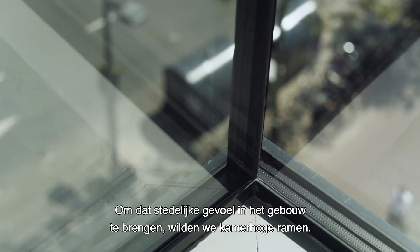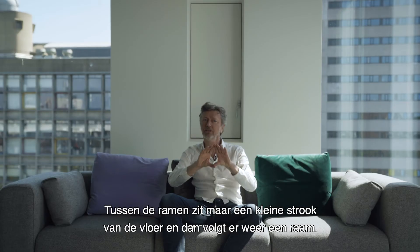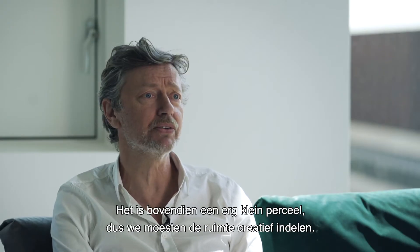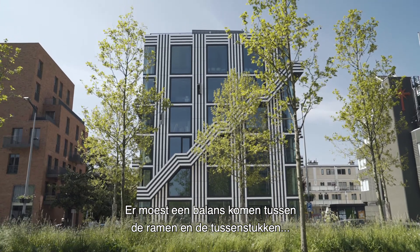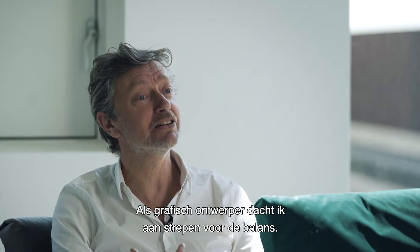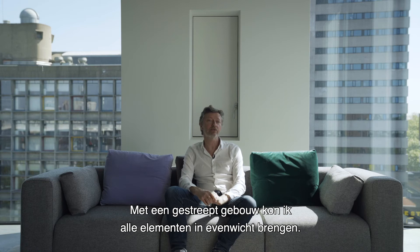To really have this urban feeling in the building, we wanted floor-to-ceiling windows. It's always very difficult to balance a facade because in between the windows there is a very small strip of the floor, and then you get the whole window again. We also had a very small plot, so we were really fighting for space. We had to balance not only the windows and the in-between space, but also the stairs compared to the whole facade. Because I'm a graphic designer, I was thinking of stripes to balance everything — that's something I understand.